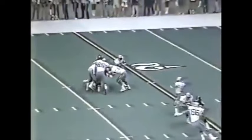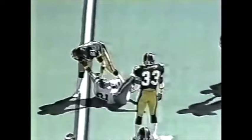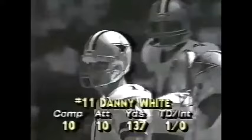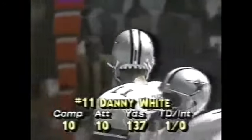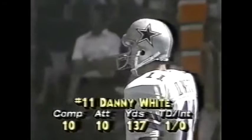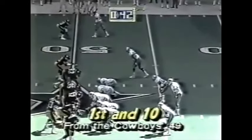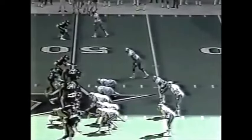42 seconds remaining in the first half. On that last play — the ball thrown into traffic by Danny White — watch Renfro get his hands on it first, then loses it, has to go down and dig the ball almost off his hip as he pulls it in. Harvey Clayton standing there shaking his head — couldn't believe he got it. White: 10 for 10, 137 yards and one touchdown, having a great day. Dallas and Pittsburgh both have two timeouts remaining.